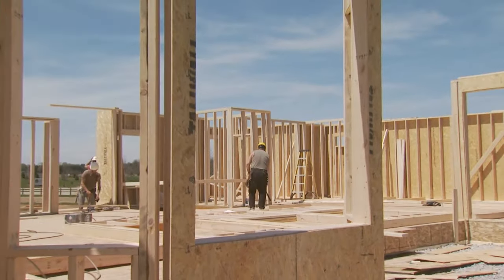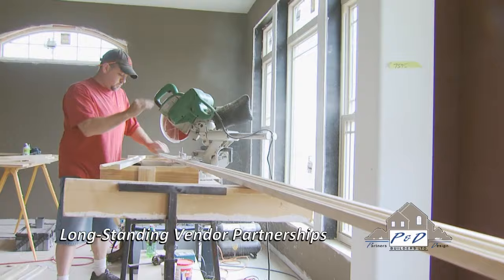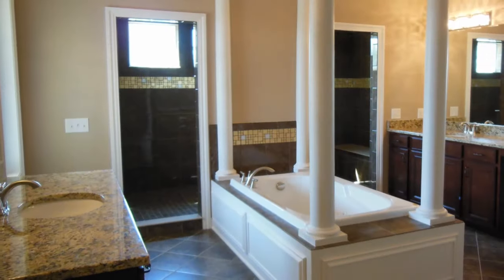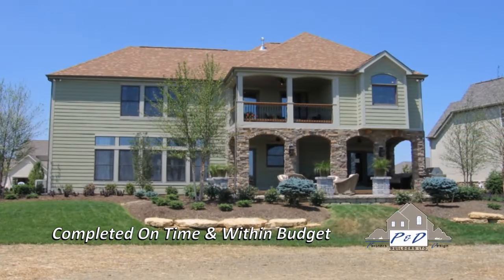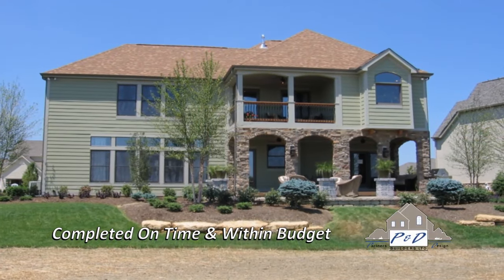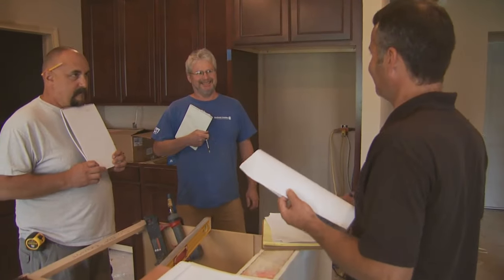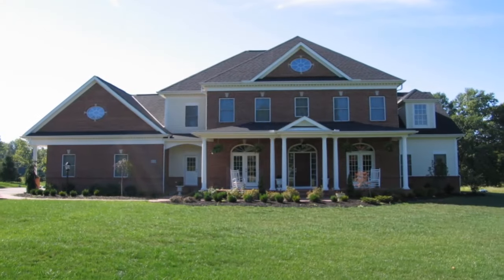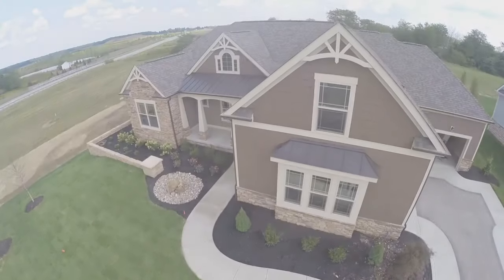Longevity is the key to our consistency. At P&D, our long-standing partnerships with our skilled vendors have proven to give our homes the type of unmatched excellence that we expect. And we guarantee to complete your build on time and within budget. With over 50 years in business and a combined staff experience of over 100 years in the industry, P&D Builders will create a custom home that not only meets but exceeds your expectations. Contact us today so we can start building your dreams from the ground up.